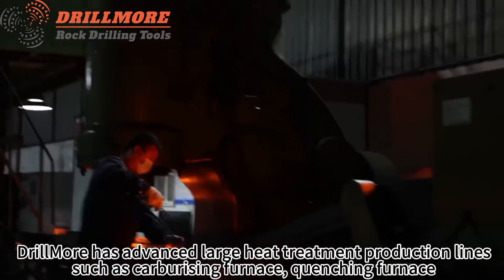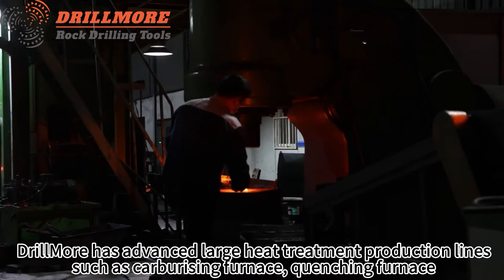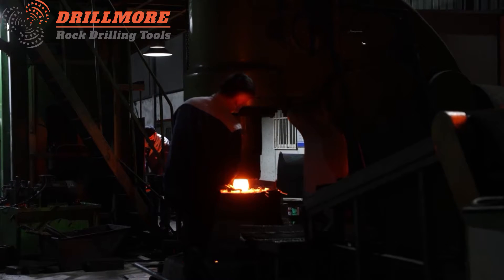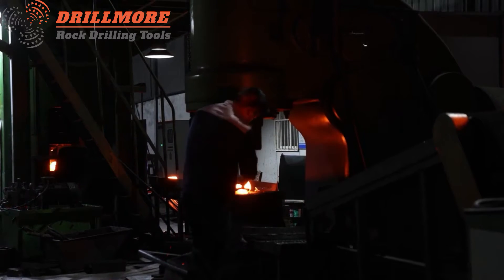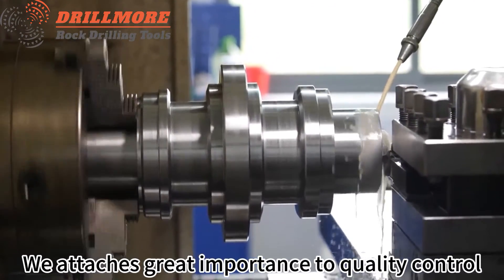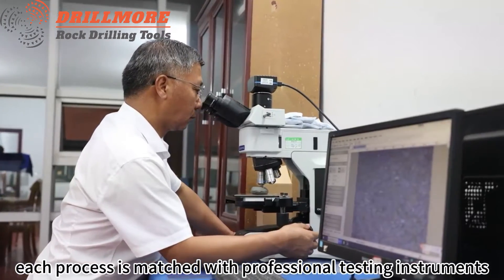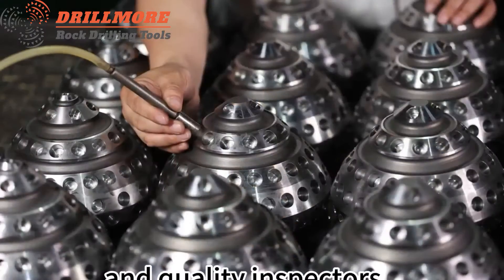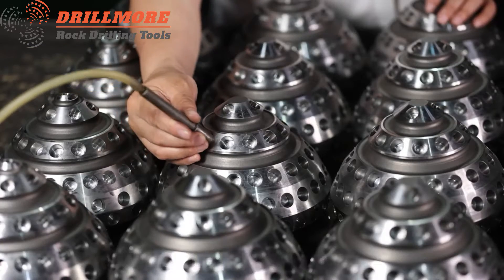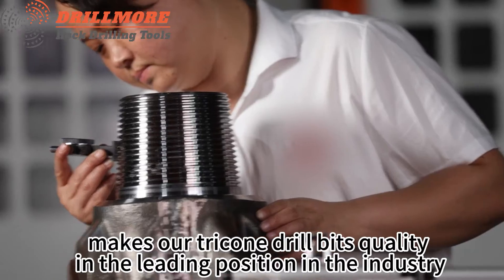Drillmore has advanced heat treatment production lines such as carburizing furnace and quenching furnace, where great importance is attached to quality control. Each process is matched with professional testing instruments and quality inspectors, keeping our tricone drill bits quality in the leading position in the industry.